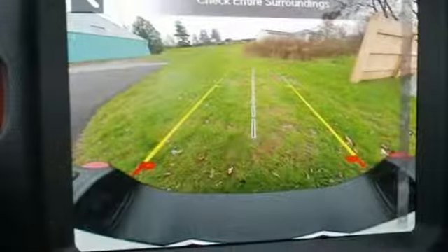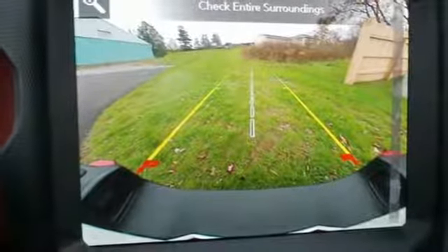Trailer hitch receiver, shocks, configurable instrument gauges, and power heated mirrors.